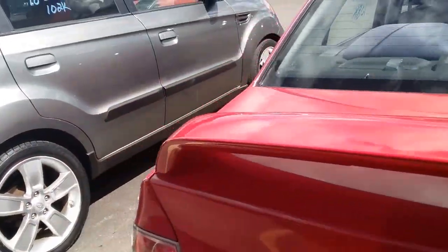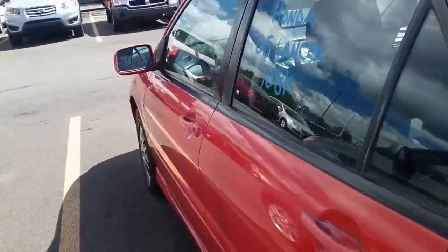It's got that nice red color with a rear spoiler.